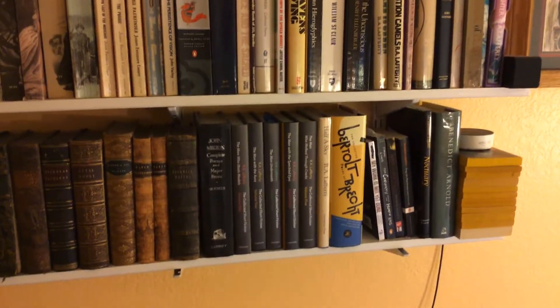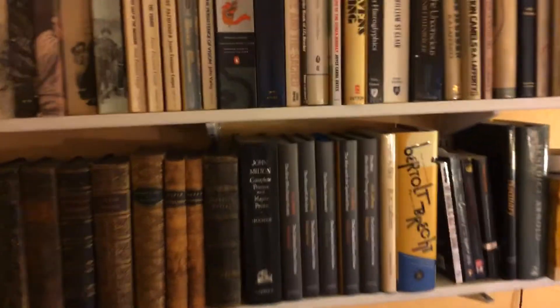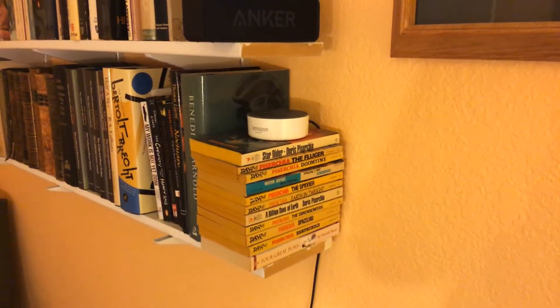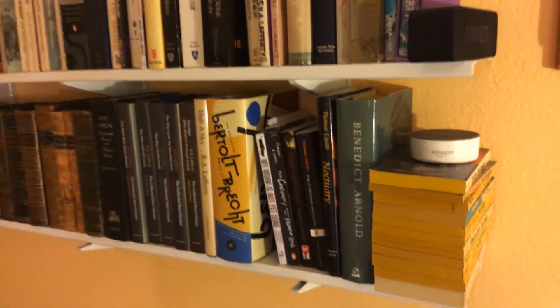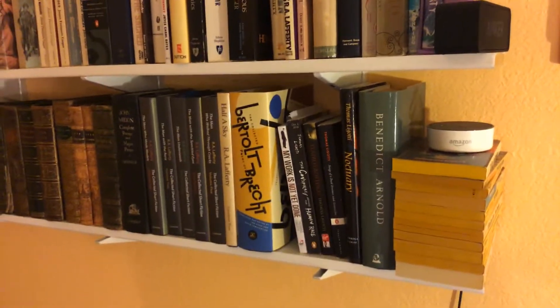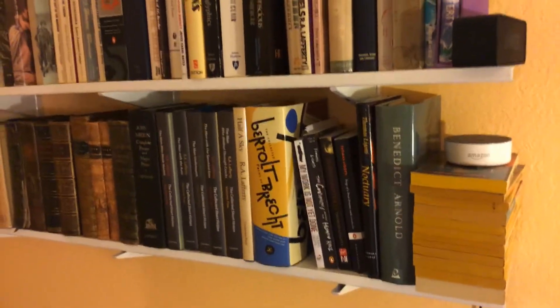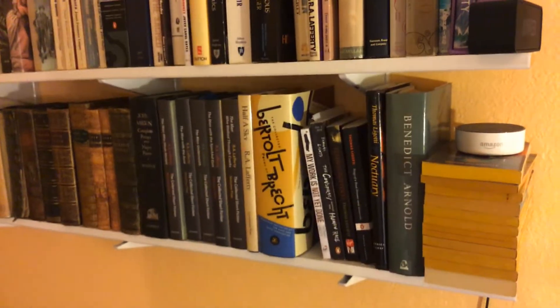There's the collected Lafferty stories, and Bertolt Brecht, and some more Lafferty. On the end of the bookend I'm using Doris Piserchia — she is such a weird science fiction writer, I like her. That Benedict Arnold book is one of the best books I ever reviewed — it's a terrific history of the American Revolution and Benedict Arnold was such a character. And there are a few Ligotti's in there.